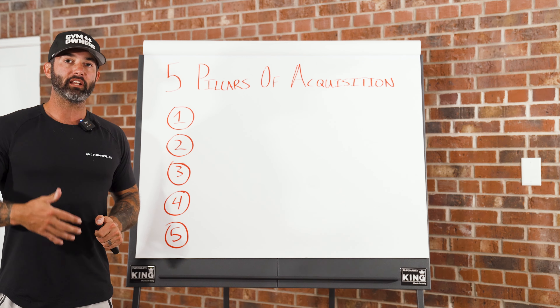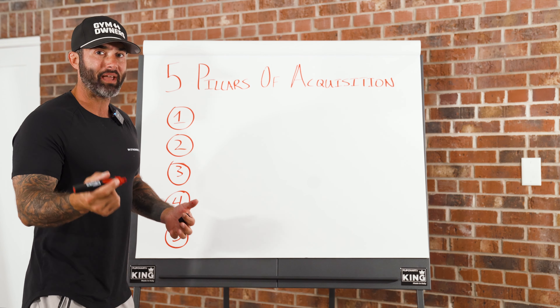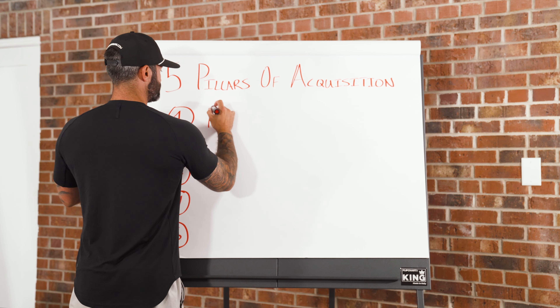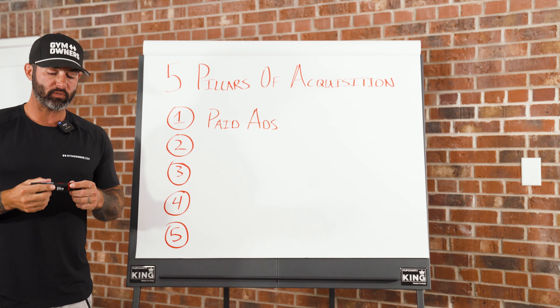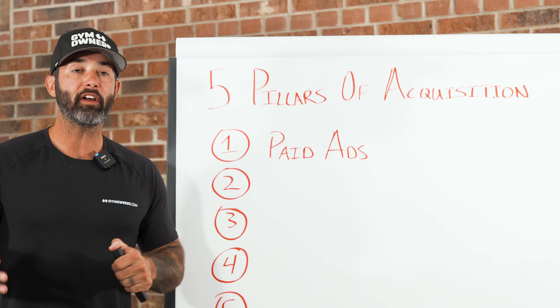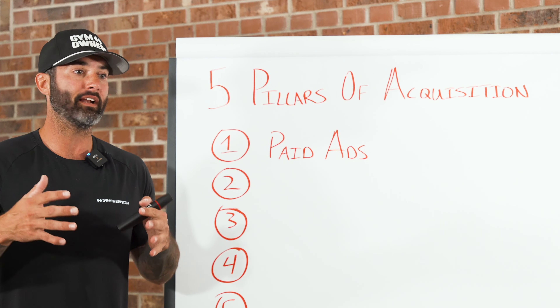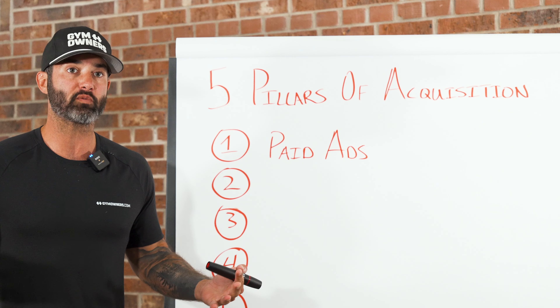I'm going to walk you through these five pillars of acquisition and give you a couple of examples as we go. Pillar number one is paid ads. This is pillar number one because it's the easiest way to get a ton of eyeballs for a really low price. We perfected how to run paid ads for gyms in a local market on Meta and it is still the best way.